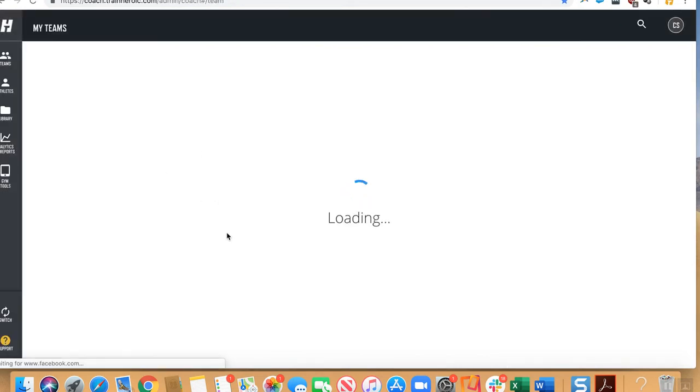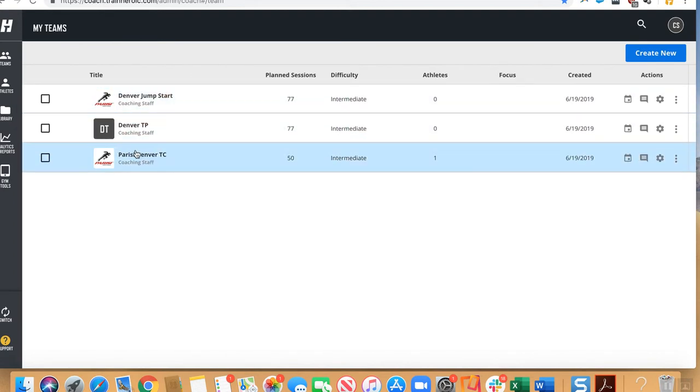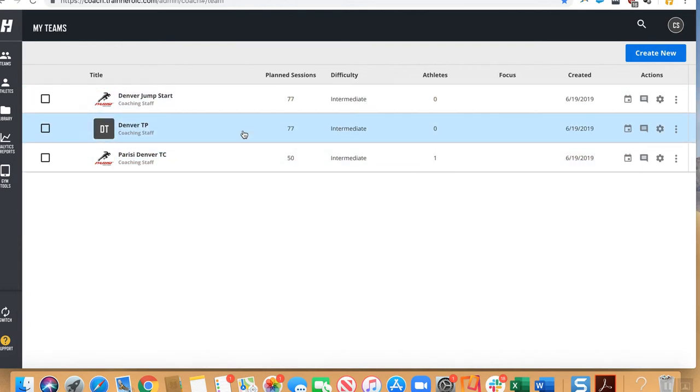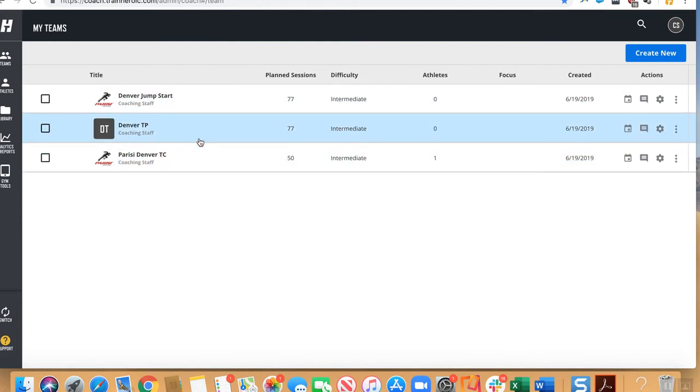If I go back to Teams, I now have three different teams set up. These teams represent classes: total performance, total conditioning, and jumpstart. I might rename total performance to be called Change of Direction. If my coaches are at the facility, regardless of which class they're coaching, they'll be able to see the programming for any of those classes. Let me walk through exactly what that looks like.